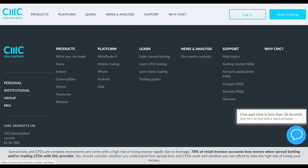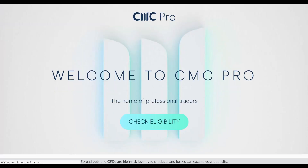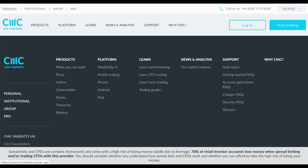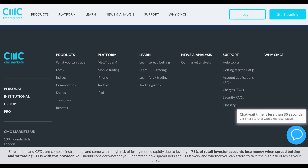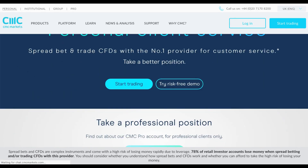The learn section of the website is available from the bottom of the screen. There are a variety of different account types: personal trading, institutional trading, group, and pro. The pro account is for professional traders — with regulation, if you're considered a professional trader you can take advantage of much higher leverage than the standard 30-to-1, going up to 200-to-1, but you have to prove your eligibility.